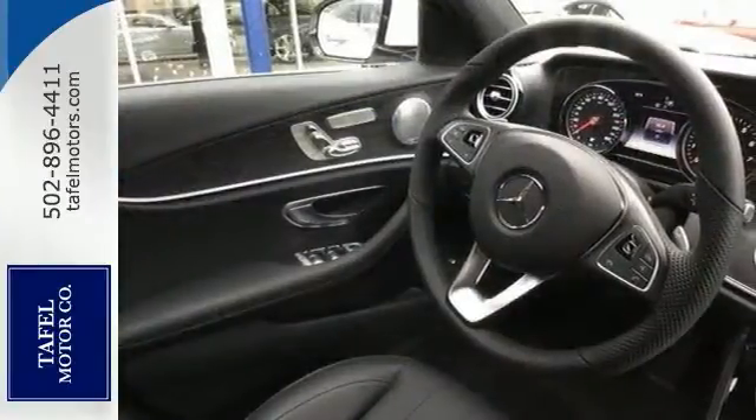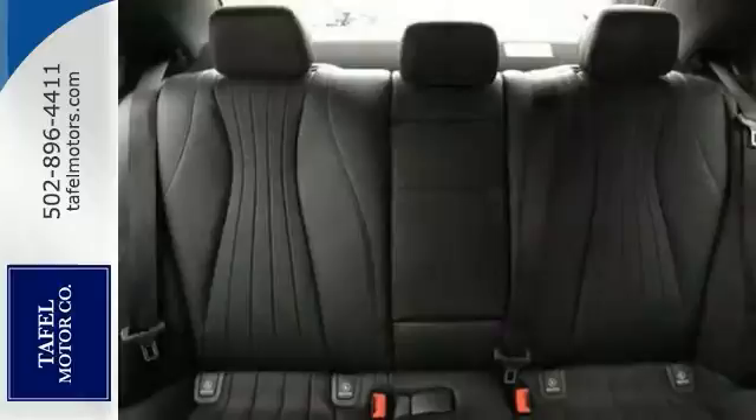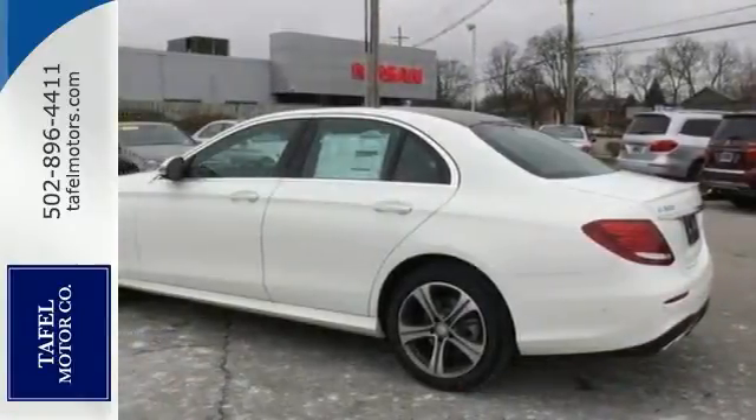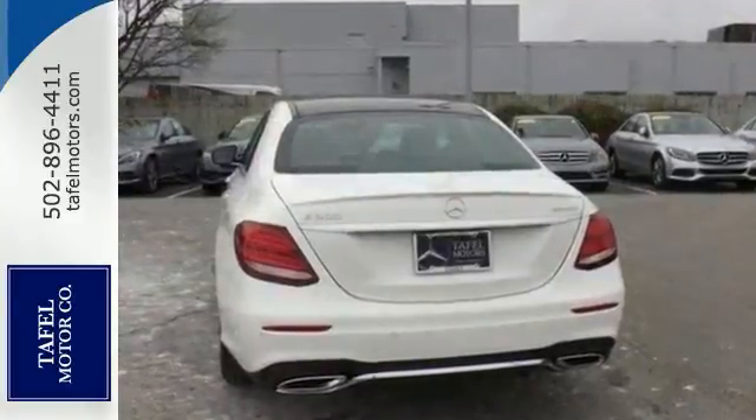It's nicely equipped with keyless entry and start, navigation and Bluetooth. It offers a sunroof, climate control and rain sensing wipers. You'll also get a turbocharged engine and alloy wheels. Come in for a test drive.